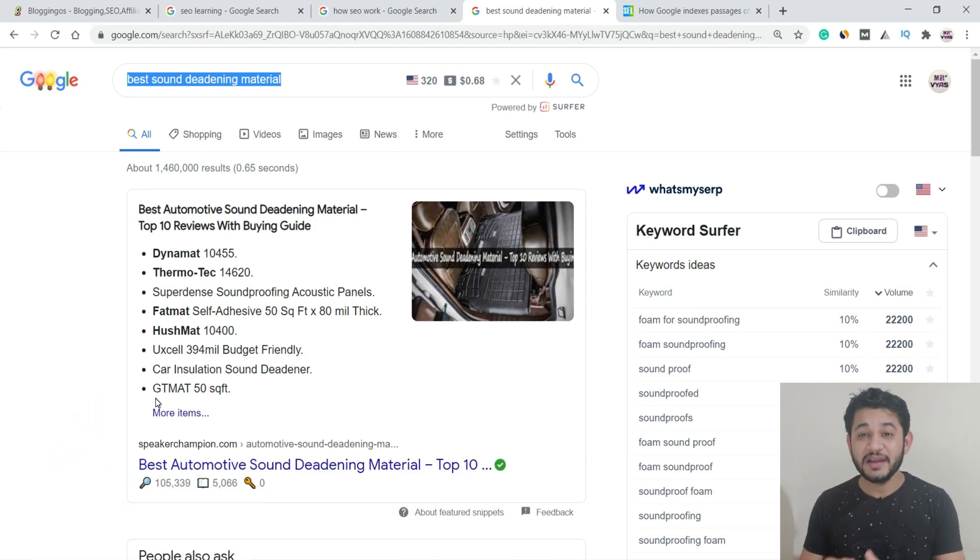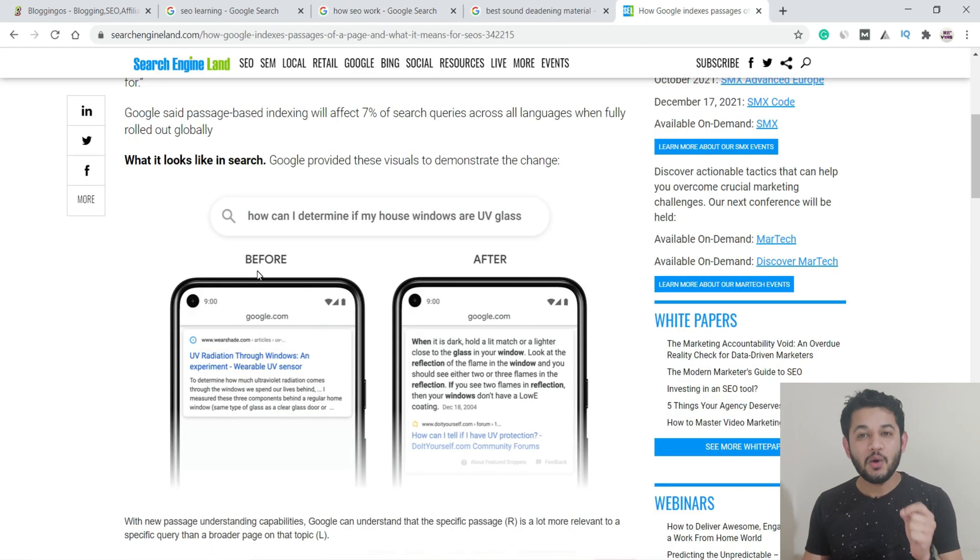Passage indexing is not yet rolled out but has been announced. To explain it, let's look at an example from Search Engine Land. Somebody searching 'how can I determine if my house windows are UV glass' — earlier, Google ranked pages that were optimized specifically around UV radiation, not necessarily specific to house windows or UV glass. It simply found the most relevant page optimized around that keyword.